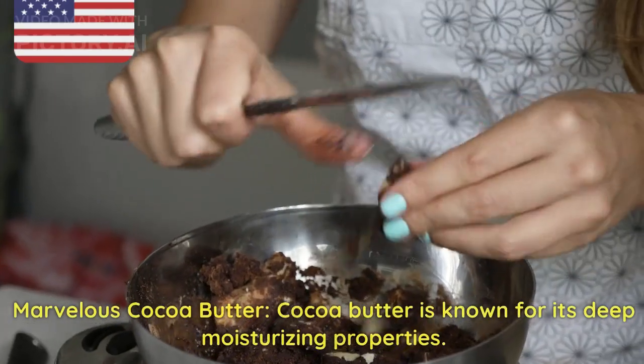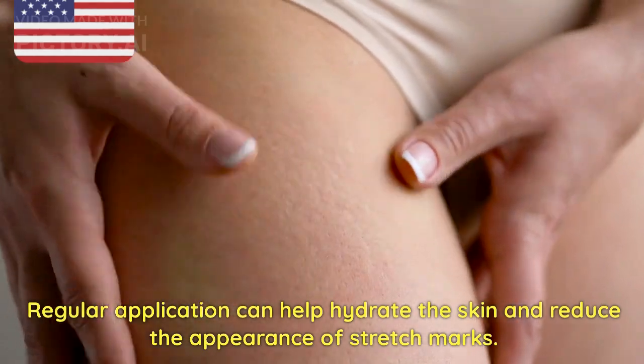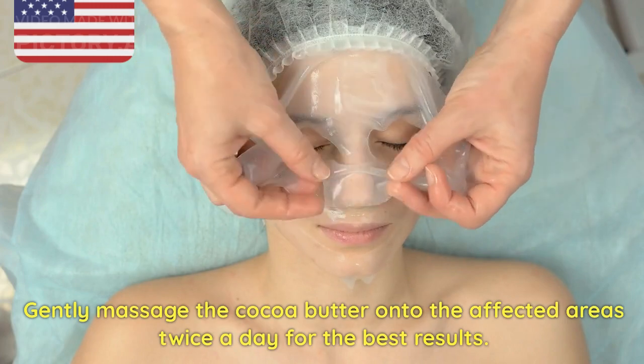5. Marvelous Cocoa Butter. Cocoa butter is known for its deep moisturizing properties. Regular application can help hydrate the skin and reduce the appearance of stretch marks. Gently massage the cocoa butter onto the affected areas twice a day for the best results.